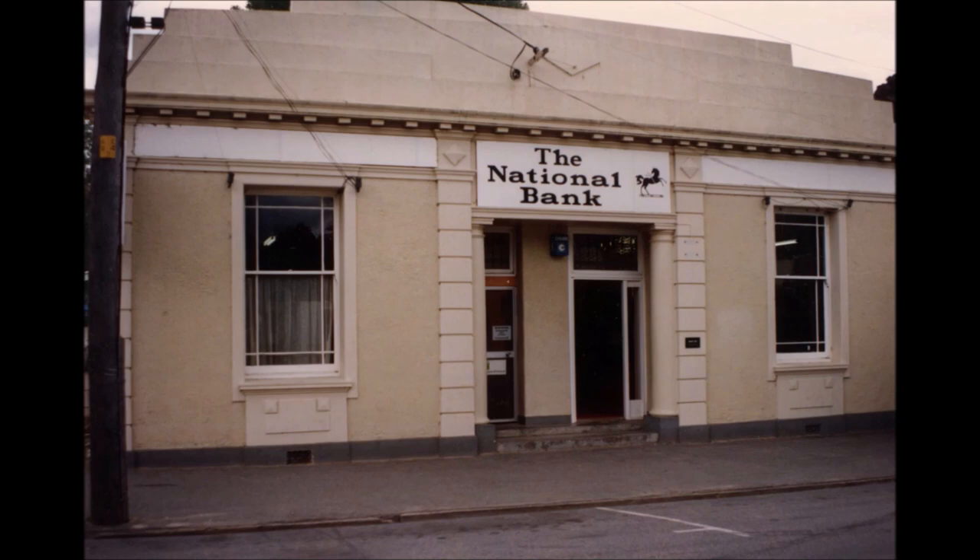We come to the old National Bank in Cromwell. This was initially the Bank of New South Wales in about 1880, rebuilt and redesigned around about the 1920s. The site of the old Bank of New South Wales building, and it eventually shifted up to the mall too.